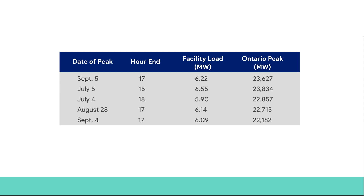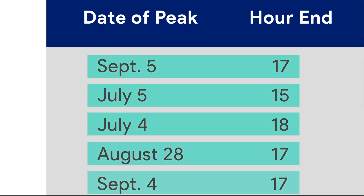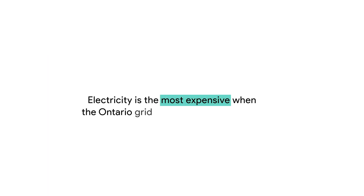For Ontario's Class A customers, GA is calculated based on a facility's demand for electricity during the top five peak hours of the year. In other words, electricity is the most expensive when the Ontario grid is at its highest demand.